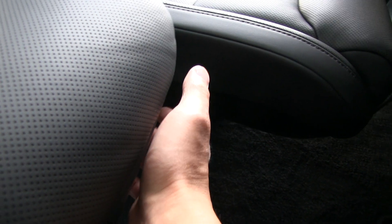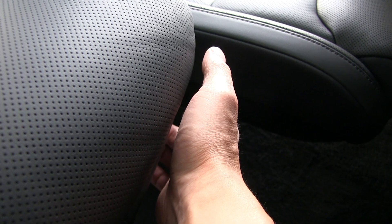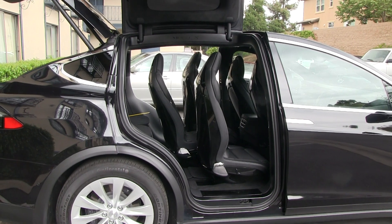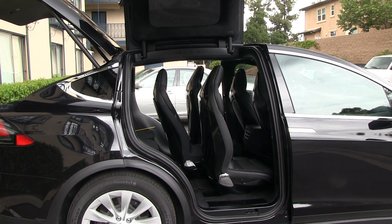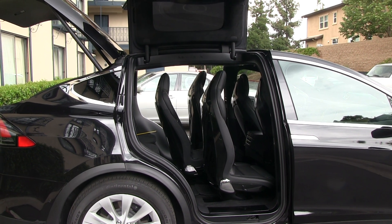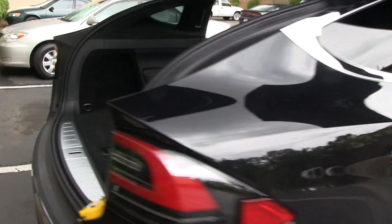There's a button under here - you can go backwards a little bit, so it is supposedly all the way to the front already. So this is the maximum storage space in the Model X, which is not very good. I can already say that the Model X is not good for carrying large items - it's more like a people carrier.